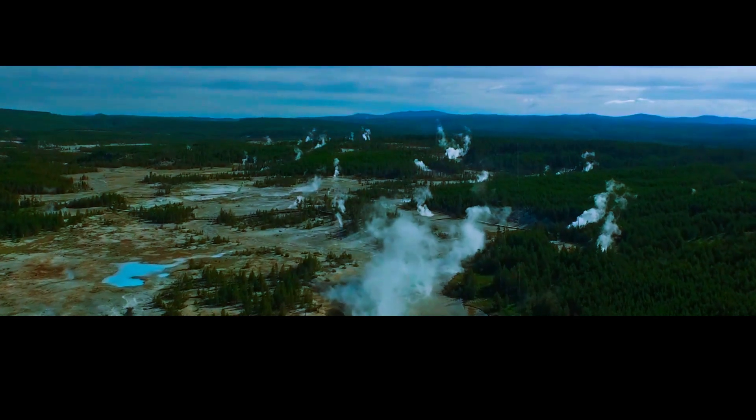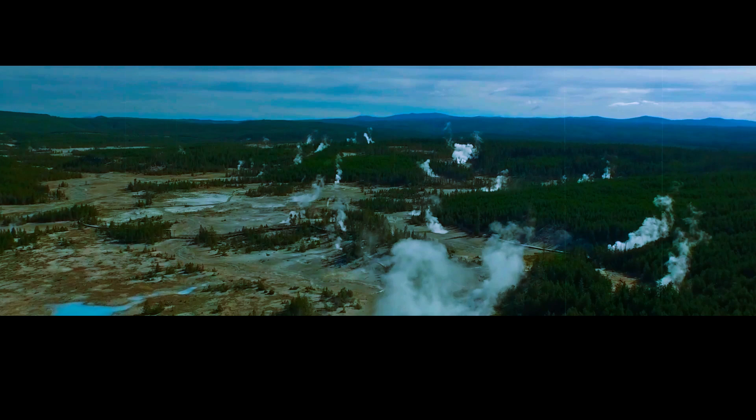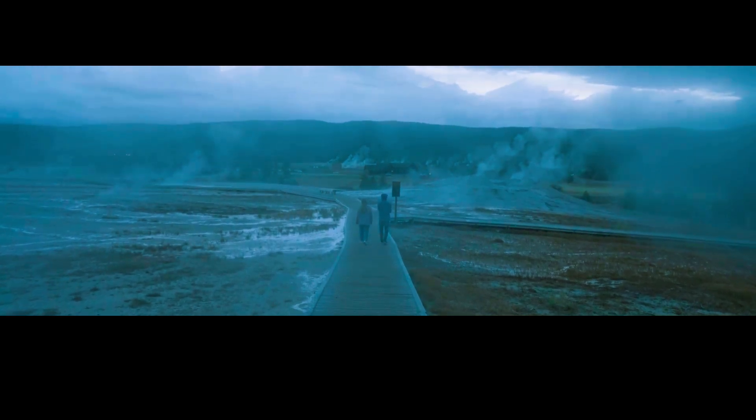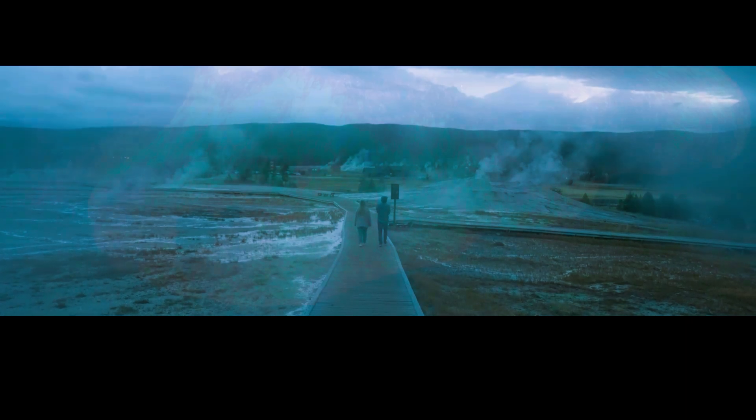The consequences of this immense magma chamber are far-reaching. The heat from the magma chamber has created geothermal features such as geysers, hot springs, and fumaroles, which are some of Yellowstone's most iconic features. The park is home to more than 10,000 hydrothermal features, including the world's tallest active geyser, Steamboat Geyser. The abundance of geothermal activity makes Yellowstone a unique and popular destination for tourists from around the world.